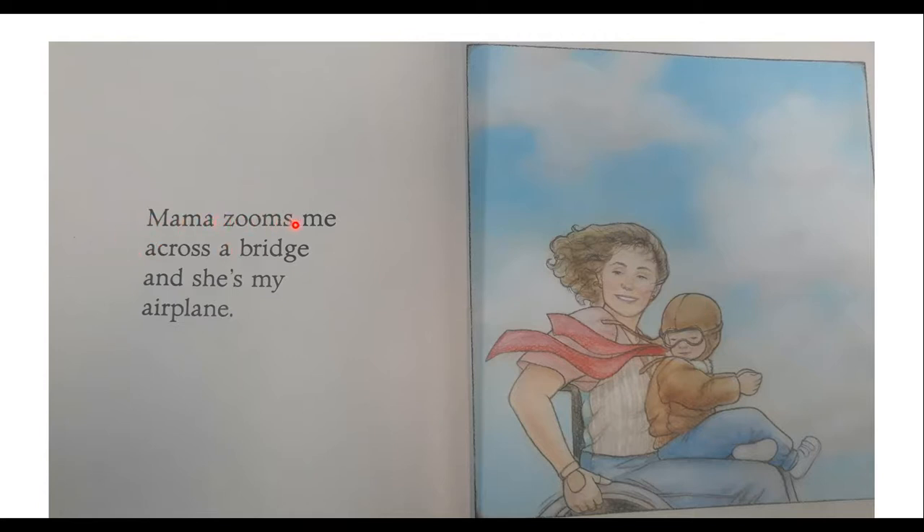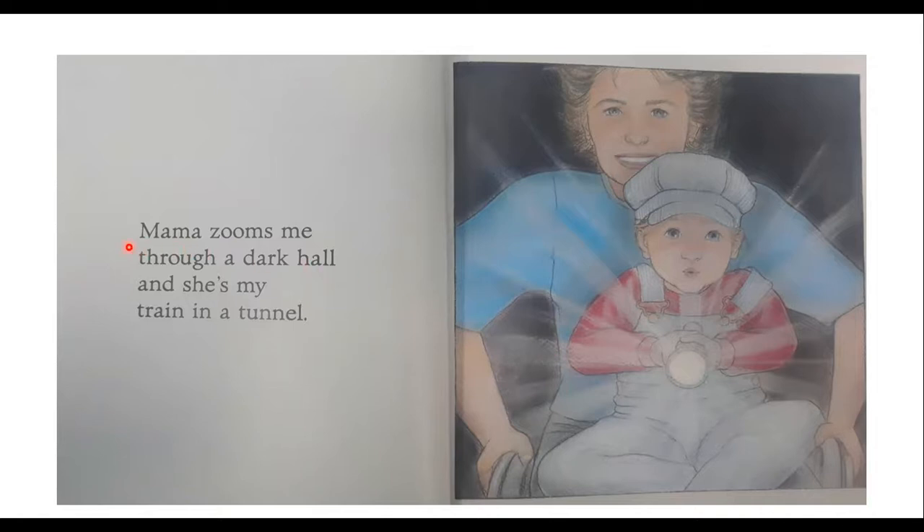Mama Zooms me across a bridge, and she's my airplane. He's in an outfit that pilots would wear. They're going across the bridge, and he feels like he's flying. Mama Zooms me through a dark hall, and she's my train in a tunnel. He's holding a flashlight and wearing a train engineer's outfit, and he's acting like he's a train.